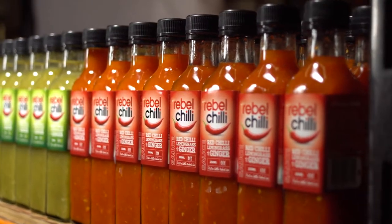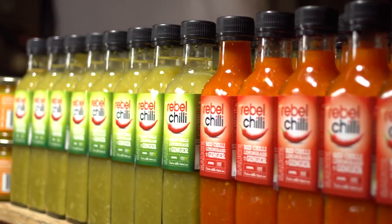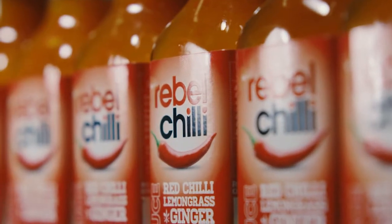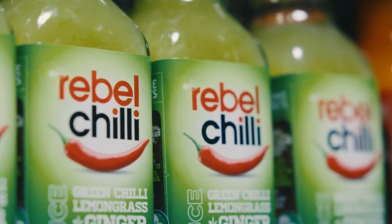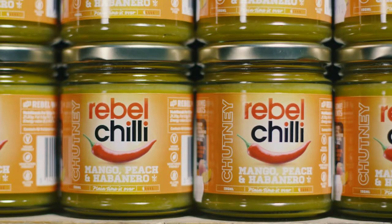We have six different products in the range. It's not just a sauce that will cover your food and mask the flavors — it really complements the flavors of the food well. We have a red and a green sweet chili with fresh lemongrass and ginger, and a mango chutney.